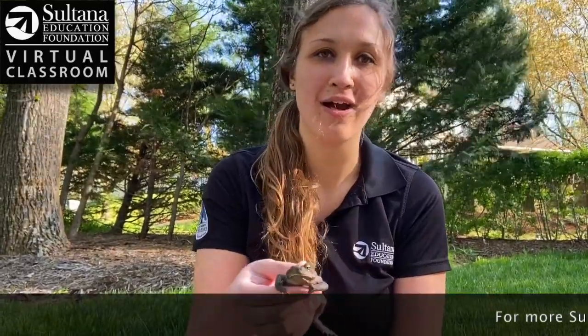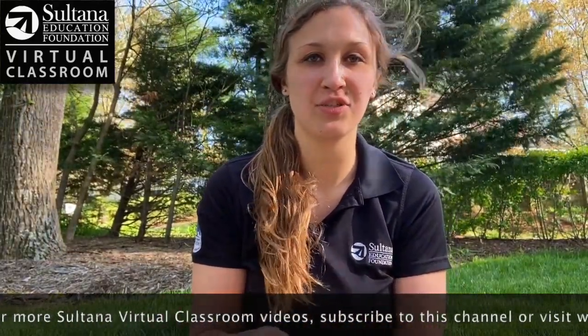Thank you for hanging out with us today. I hope you all learned something new about toads. Make sure you get outside, enjoy the spring weather, and see what totally awesome creatures you're going to find just in your backyard or neighborhood. Come back and check us out at Sultana's Virtual Classroom.